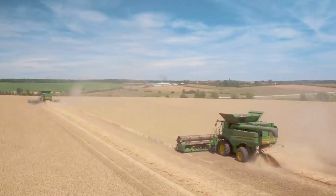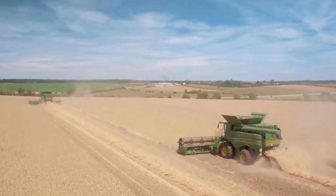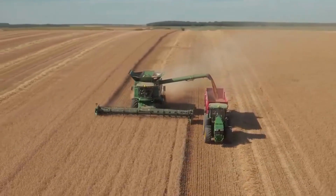Additionally, this model is widely used due to its consistent grain quality and reduced losses in any condition. Thanks to the new John Deere branded tracks, the combine harvester can work smoothly even on muddy terrain.